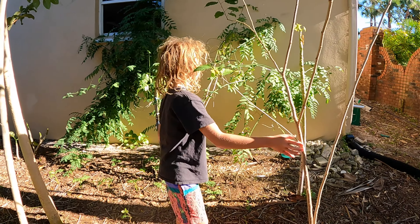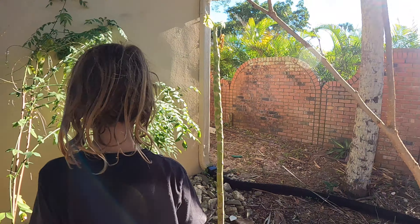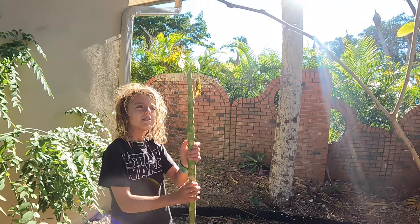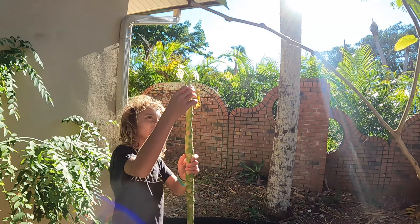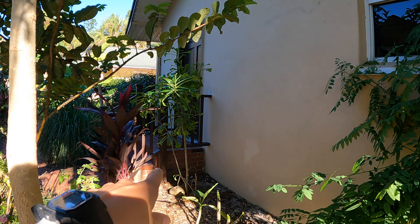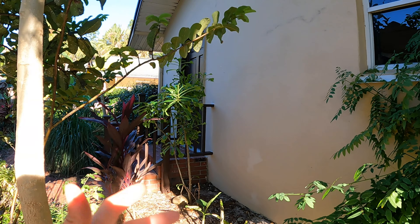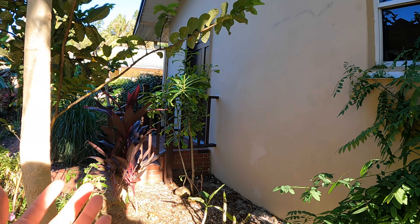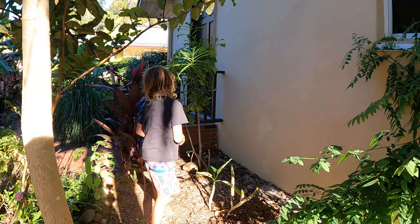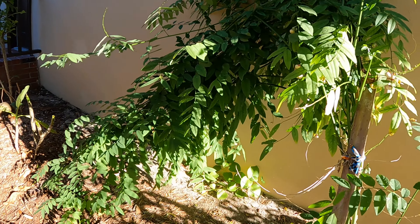Our papaya here is being pushed out by all this other stuff so it's not super happy, but it's still going. We've got our katuk right here - all of our cuttings are doing really well. There's some plumeria and then there's the wedding bouquet plumeria we planted in December. It had no leaves on it and now it's real happy.